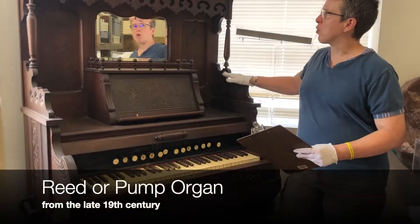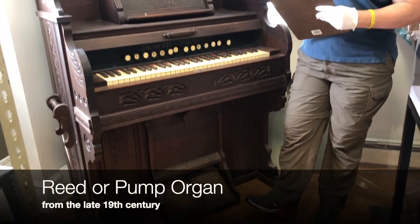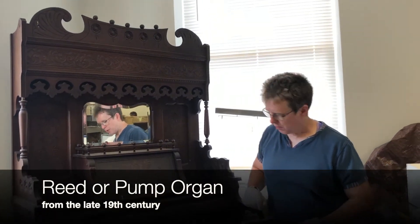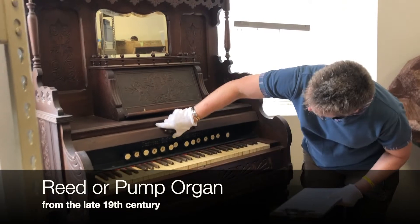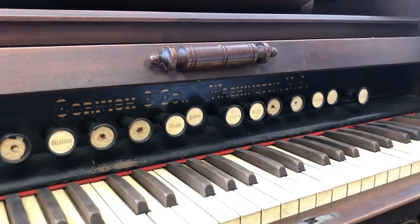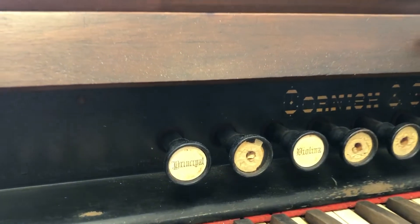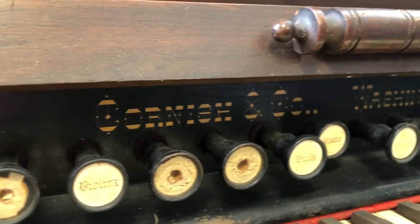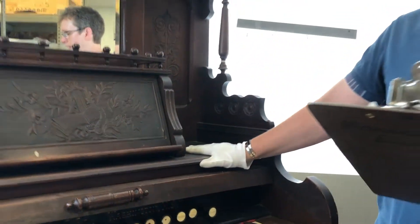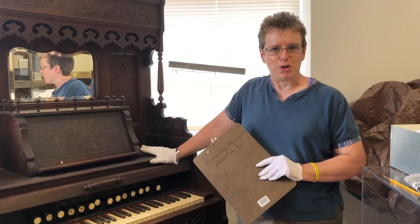This is a reed or pump organ here beside me. It's one of the largest and heaviest pieces in our collection and dates to about the late 19th century. This one was made by Cornish and Company in Washington, New Jersey, and you can kind of see up underneath the lid their name above the stops. The Cornish and Company organ company was one of the most successful organ and piano manufacturers in the United States, and they sold their instruments like this one through mail order catalogs. So when this organ arrived in Manassas, it likely arrived by train and then was delivered by wagon over bumpy country roads to its owner.